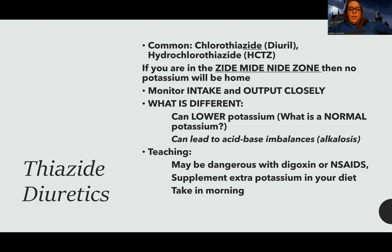Always remember the normal potassium is 3.5 to 5. Another thing specific to thiazide diuretics is that they can lead to acid-base imbalances like alkalosis as a result of how they work. They can also be dangerous for patients on digoxin and NSAIDs — there can be interactions. And because potassium is being lost, tell patients they need to supplement extra potassium in their diet.